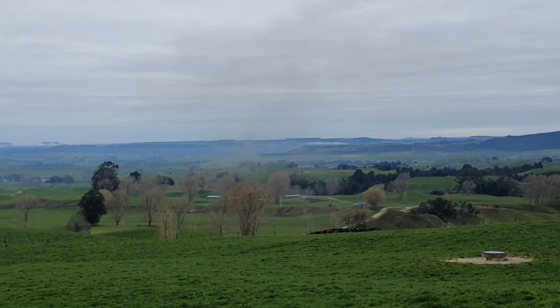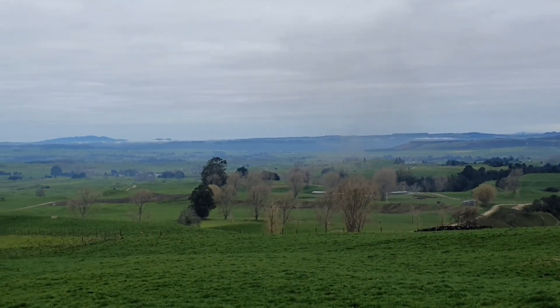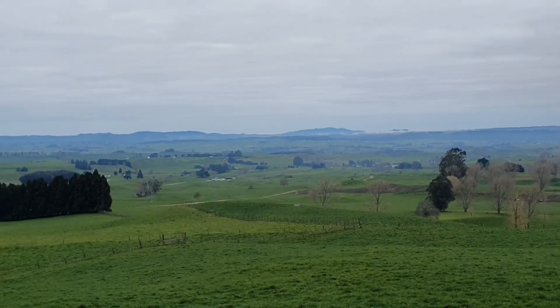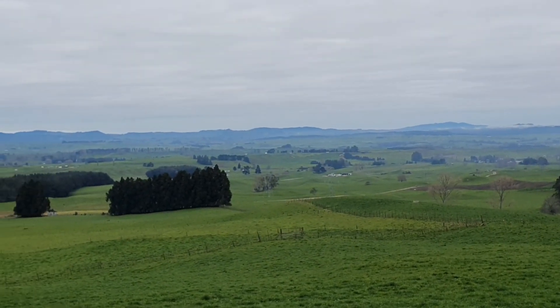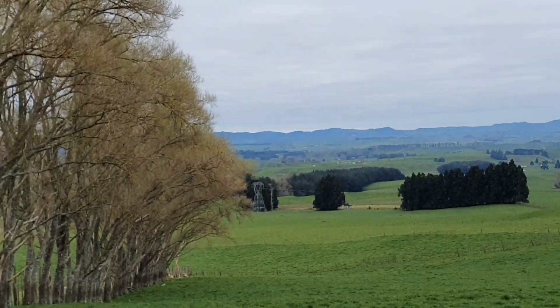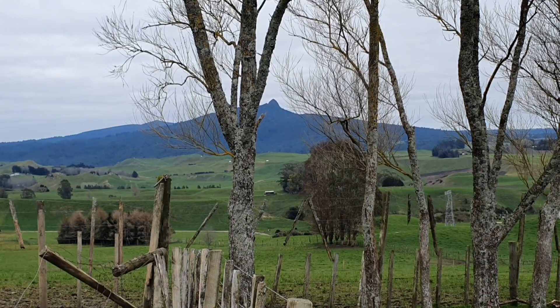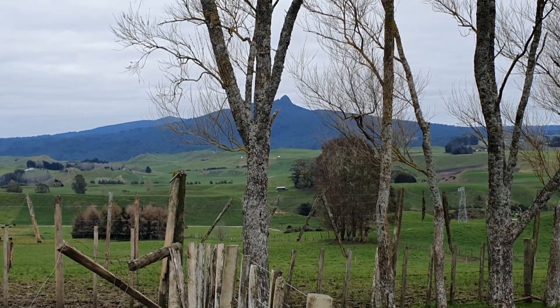Up at the airstrip we're about 460 meters above sea level here, so we get a pretty good view of the general South Waikato. Over to the left we've got Purira Forest Park with Mount Titiraupinga and Mount Purira behind it.